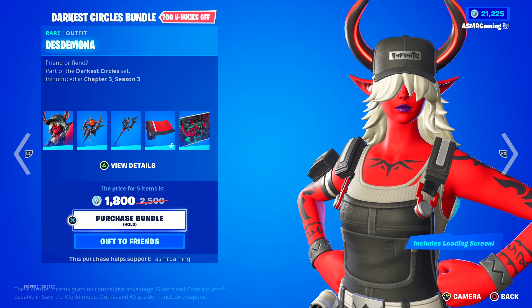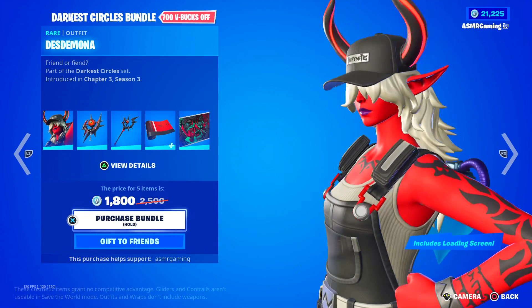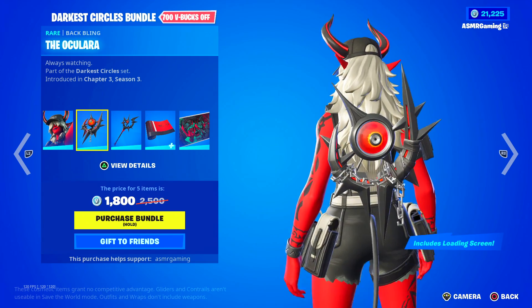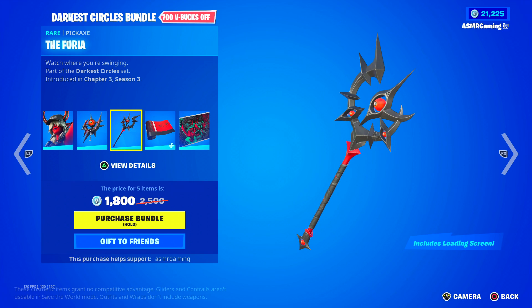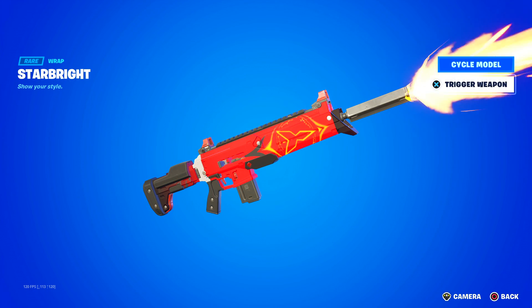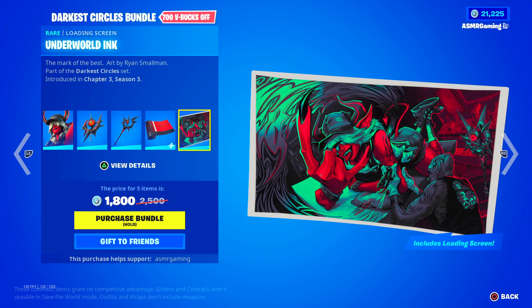So here we have Desdemona, 'Friend or Fiend.' Pretty cool Fortnite skin — kind of a tryhard skin. If you see people using this, usually they're very good Fortnite players from what I've seen. It comes with the Oculara back bling, 'Always Watching,' and yeah, it is kind of animated — the eye moves around. Here we have the Furia pickaxe, 'Watch Where You're Swinging,' and this is also kind of animated. We have the Starbrite wrap, which is reactive. It lights up when you shoot. Kind of cool. And over here we have the Underworld Inc. loading screen, 'The Mark of the Best.'